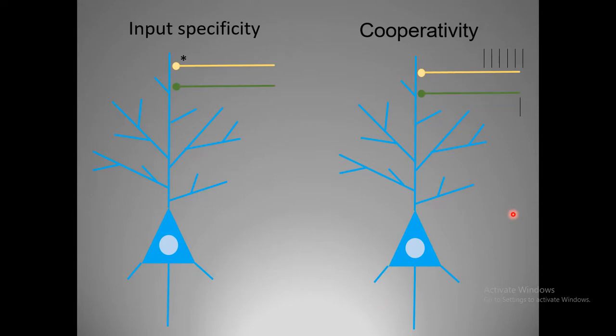Long-term potentiation created a massive impact on the neuroscience community with huge excitement, because LTP has very good properties like input specificity and cooperativity. Input specificity means LTP only happens in a synapse-specific manner — only the synapse which is stimulated gets potentiated, and that synapse has an alteration in synaptic strength or efficacy.